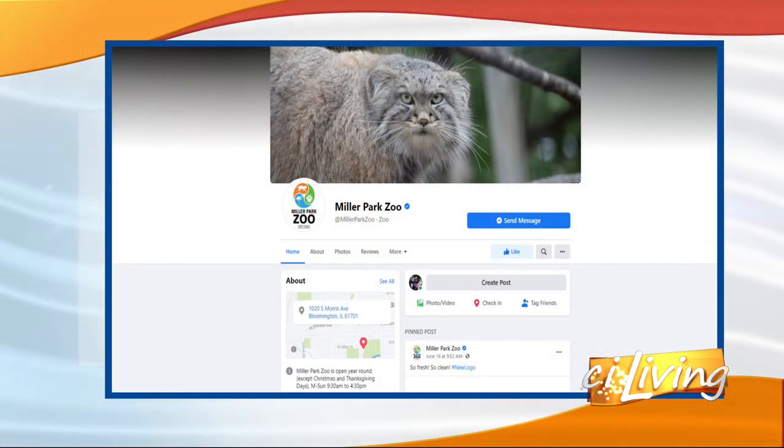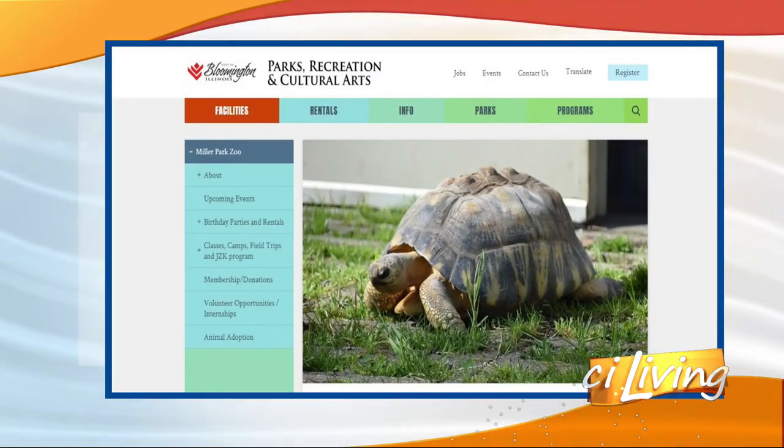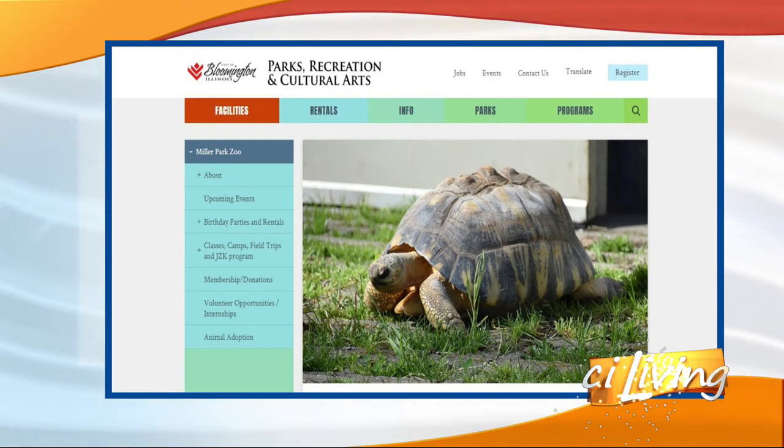There is so much happening at the Miller Park Zoo there in Bloomington. Thanks for bringing Queso to come say hi. Always our pleasure. If you want to learn more about what's happening at the Miller Park Zoo, take a look at their website, or connect with them on Facebook.